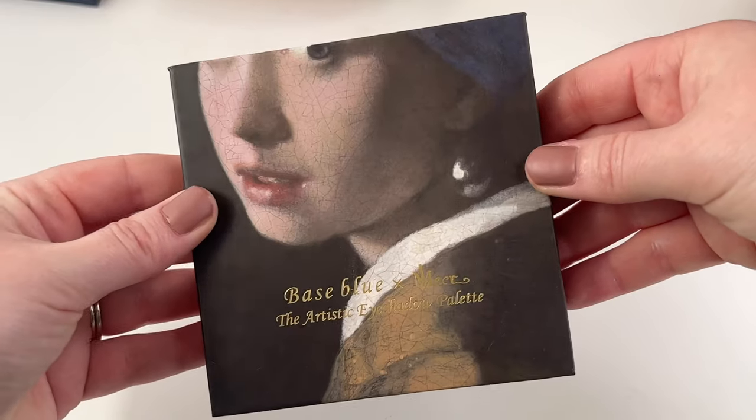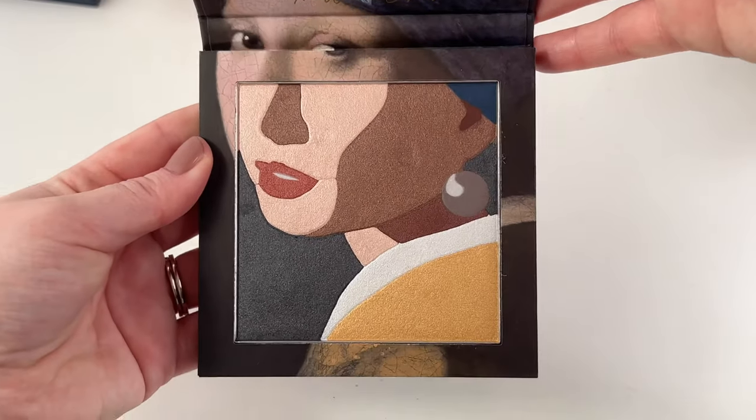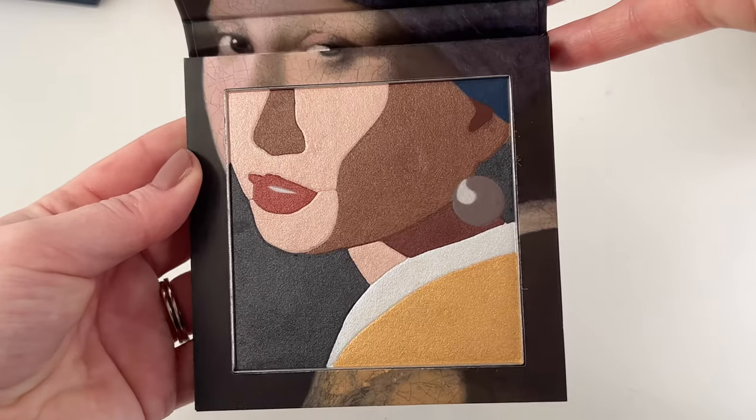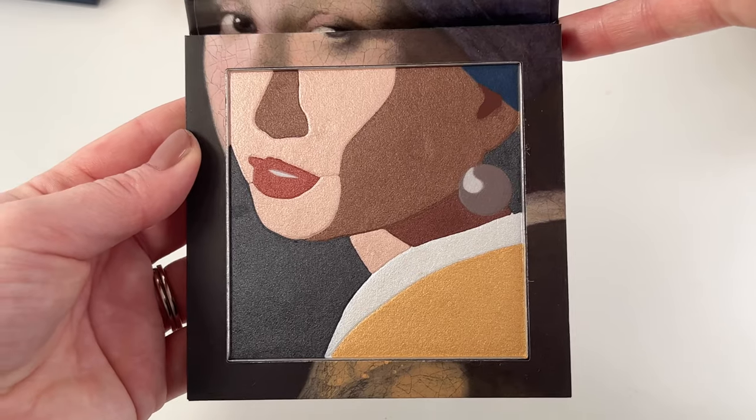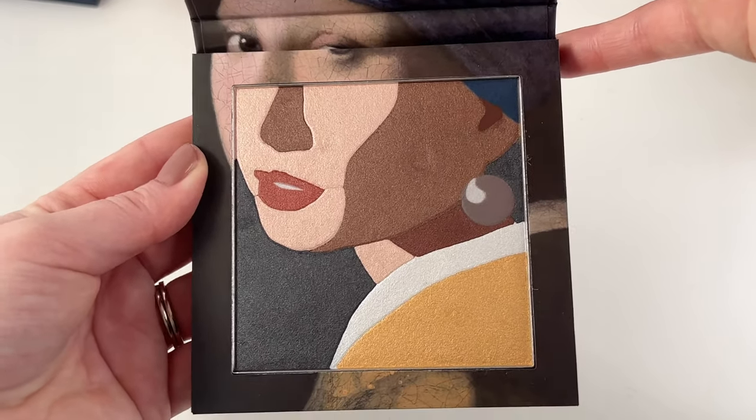Then we have one from Base Blue Cosmetics — this is the Artistic eyeshadow palette, the Girl with the Pearl. I've never used this eyeshadow palette, but I think it is absolutely stunning. It's definitely one of the most unique and innovative palettes I have in my collection.